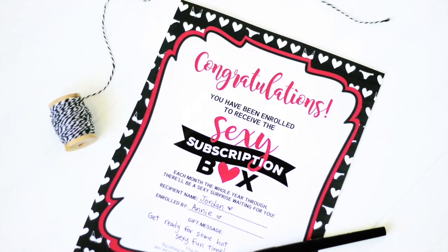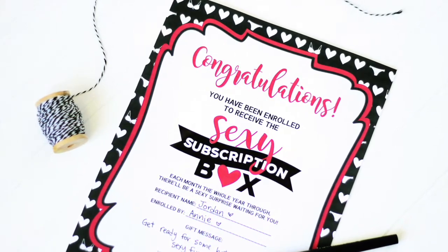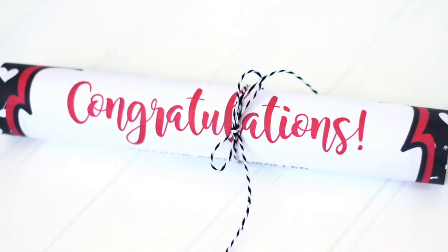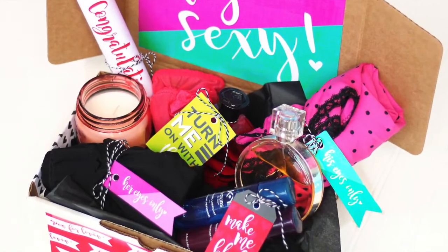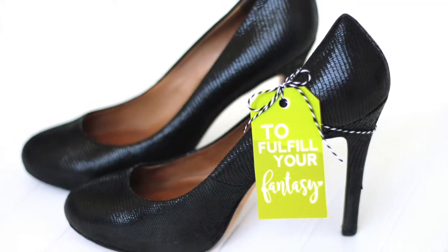Print off an official enrollment letter to congratulate your sweetie on their new subscription. This is a perfect introduction to their year of bedroom surprises. You can add an extra spicy touch to the items in your box with seductive gift tags.